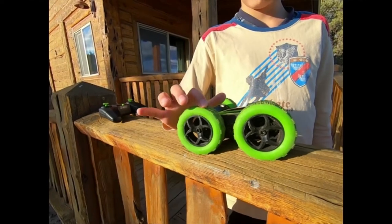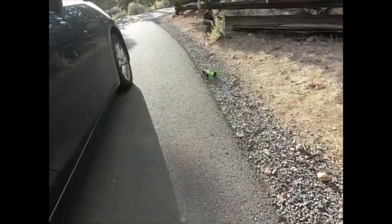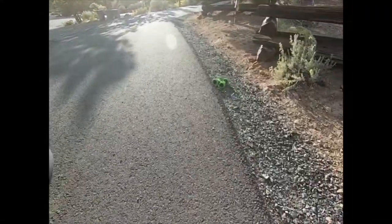Equipped with flexible wheels, the race toy car allows high speed and better flexibility, being a perfect RC car Christmas gift or birthday gift for kids.